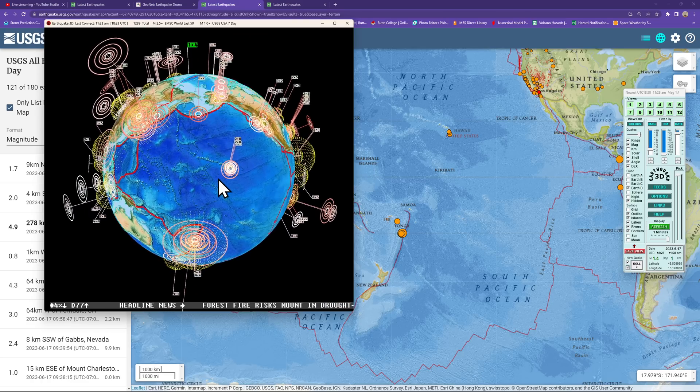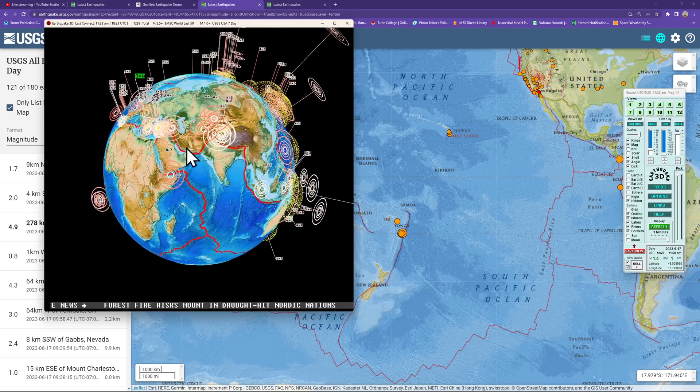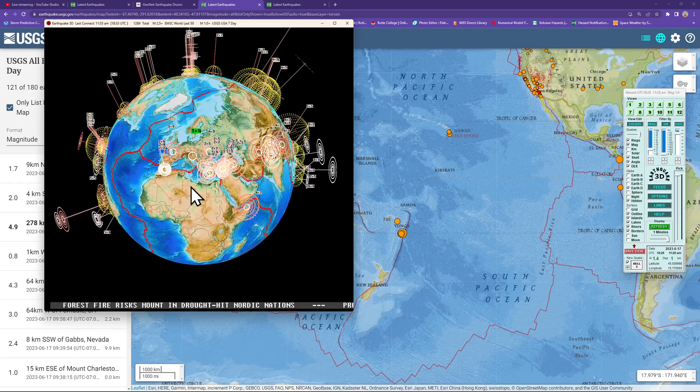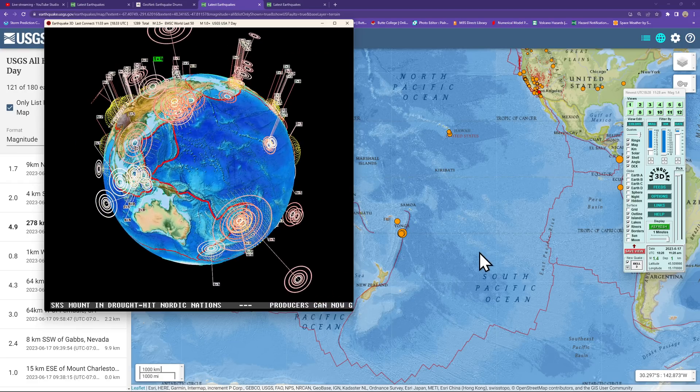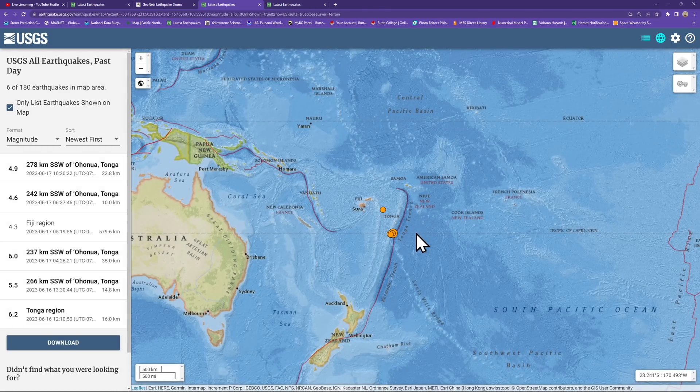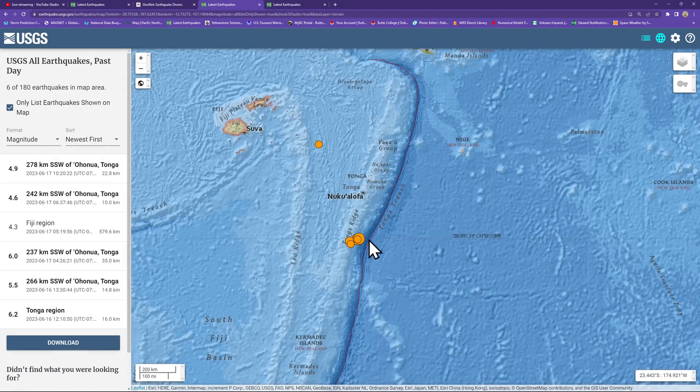We did see some activity ramping up in Tonga overnight. Also, the Japan area once again. The latest quake shows a 1.4 over here into the Mediterranean area. Looking at the activity last night, we did kick up another 6-pointer here into the Tonga Ridge area, about 35 kilometers deep. We've been watching this region bounce back and forth between deeper activity into the subduction zone and then shallower earthquake activity upstream.